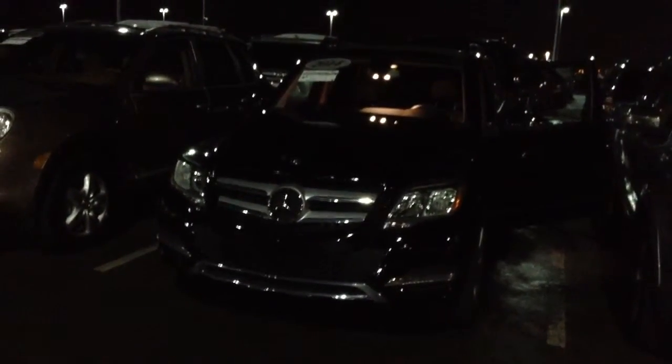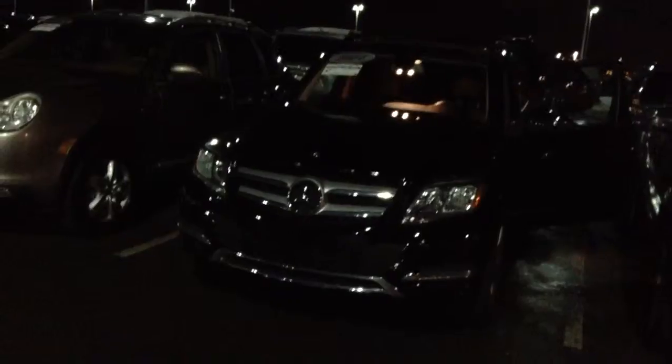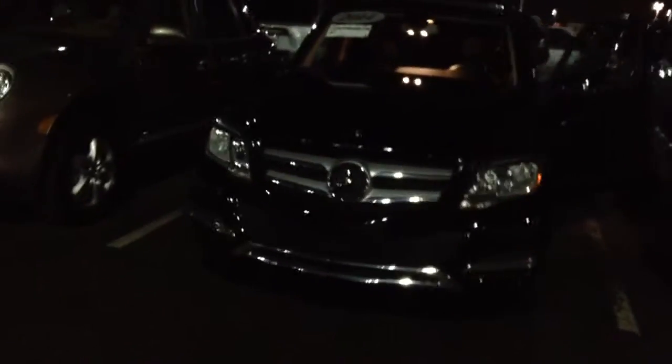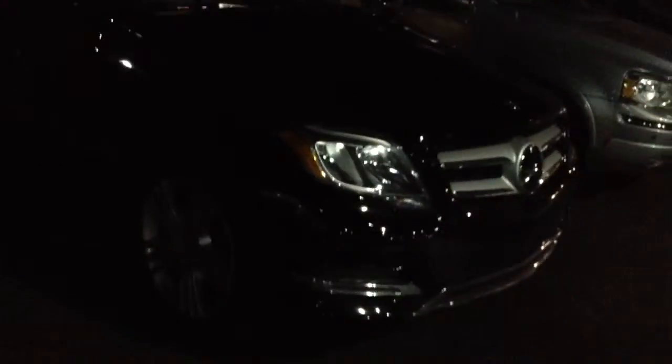Hey Jay, it's Jerry Chavez from Shamp BMW. Sitting out here in front of the GLK we were talking about earlier. Just wanted to do a quick walk around of the car with you so you can get a general idea of the exterior and interior condition of it. I know it's a little tough to see being nighttime, so bear with me.